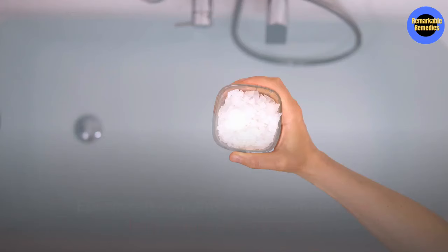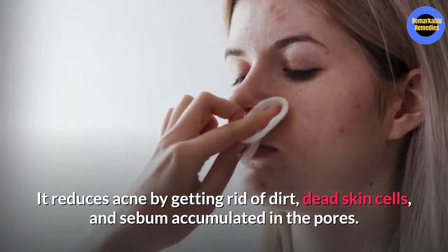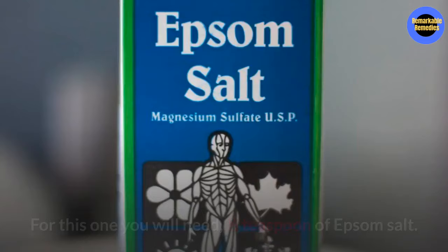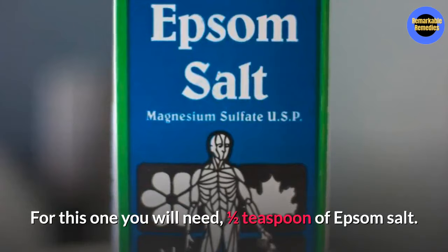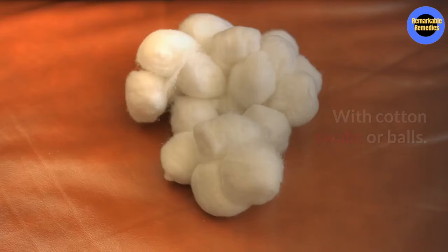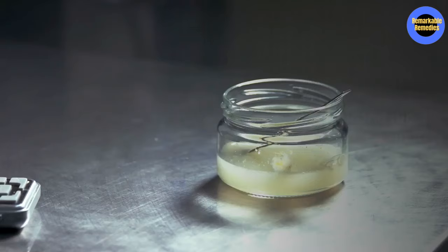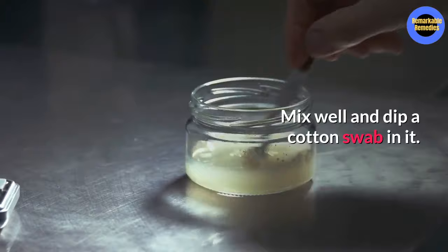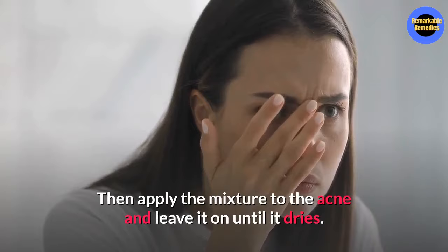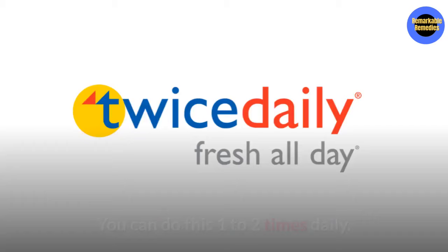Number nine, Epsom salt. Epsom salt contains magnesium that can help reduce inflammation. It reduces acne by getting rid of the dirt, dead skin cells, and sebum accumulation in the pores. You will need a half teaspoon of Epsom salt, one cup of warm water, and cotton swabs or cotton balls. Add the Epsom salt to the cup of water, mix well, and dip the cotton swab or cotton ball in it. Apply the mixture to the blind pimple and leave it on until it dries, which should take about 10 to 15 minutes. You can do this one to two times a day.